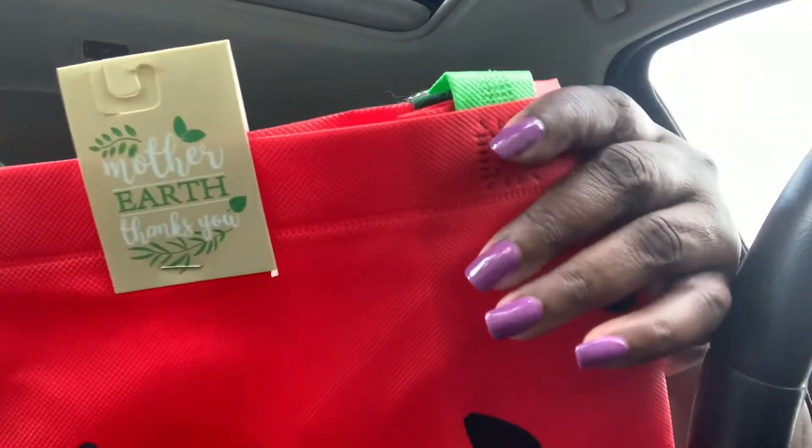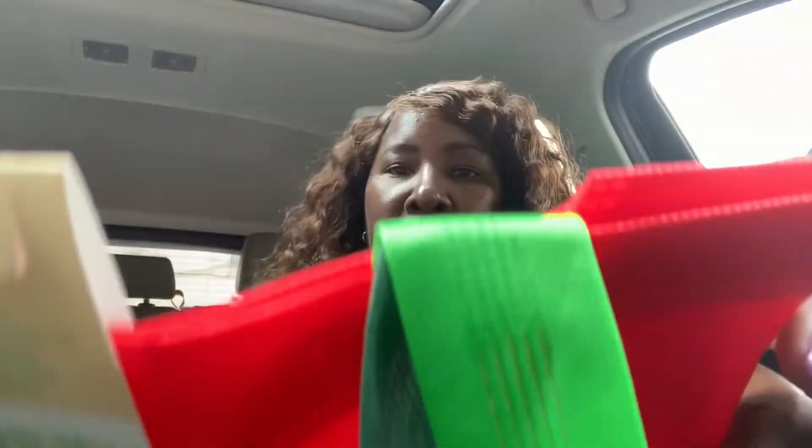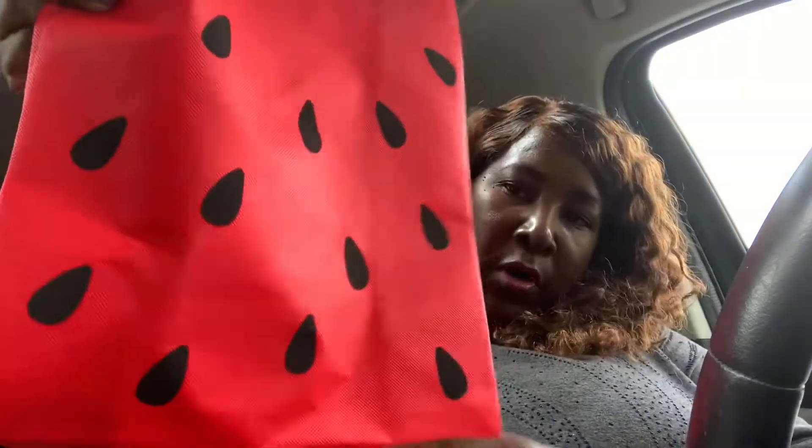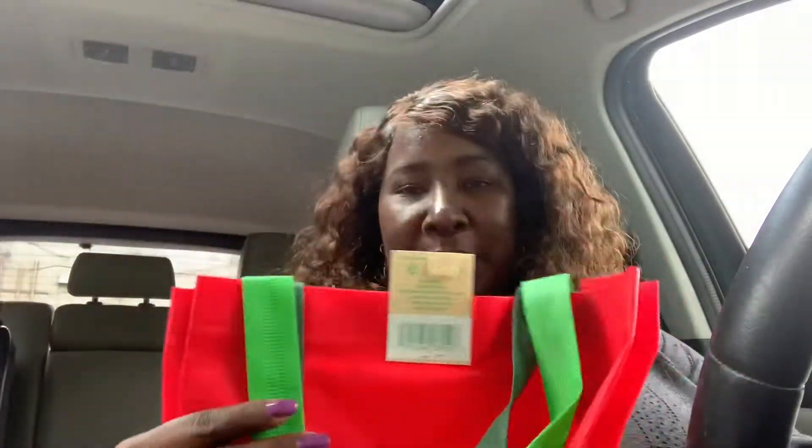It says 'Mother Earth,' it's recyclable, Green Briar brand. I just love it because it's watermelon — really cute. I don't need any more tote bags so I'm going to try to resist this unless it's something very very cute.